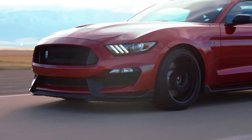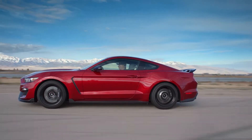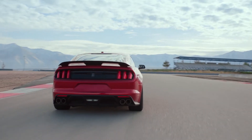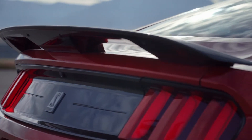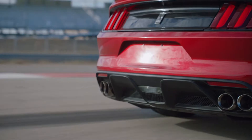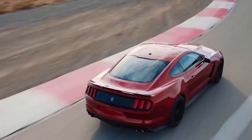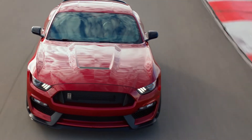The front fender vents work with vented inner fenders to draw out hot, turbulent air in the wheel wells and smoothly direct it down the sides of the car. At the rear, a subtle lip spoiler on the deck lid increases downforce without adding excess drag, and the lower rear diffuser increases downforce, feeds air to the differential cooler, and delivers an aggressive appearance.